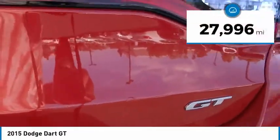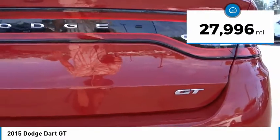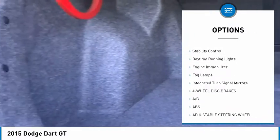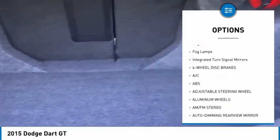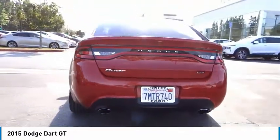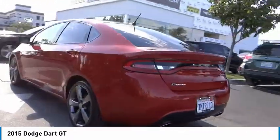This vehicle has less than 30,000 miles. Here are some of this vehicle's great options: tire pressure monitor, heated mirrors, aluminum wheels, brake assist, traction control, stability control, daytime running lights, engine immobilizer, fog lamps, and integrated turn signal mirrors.